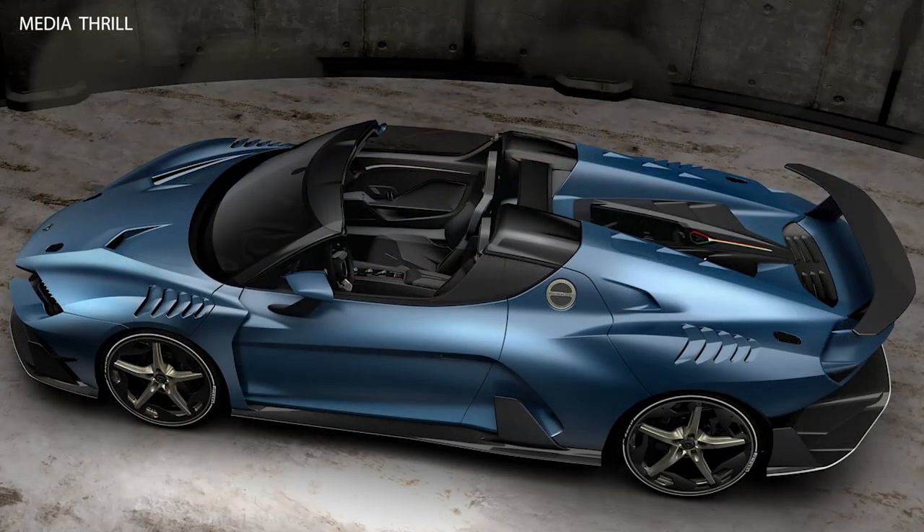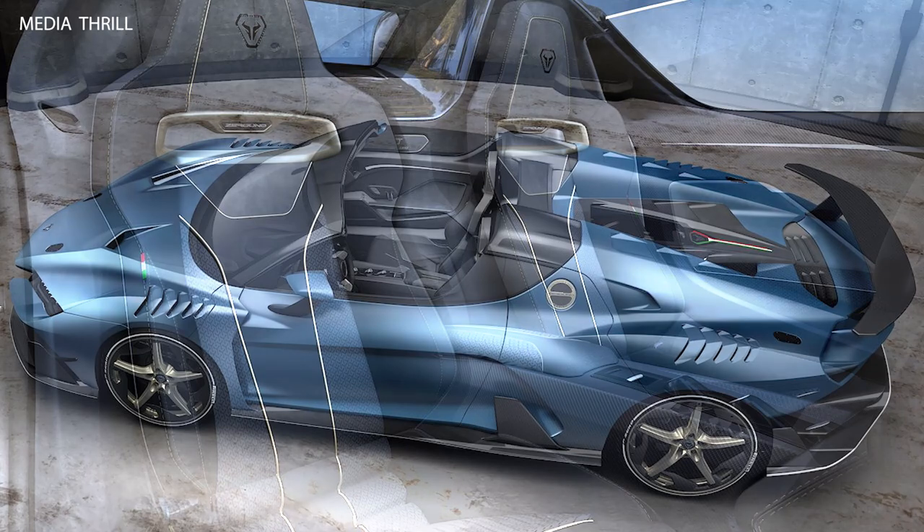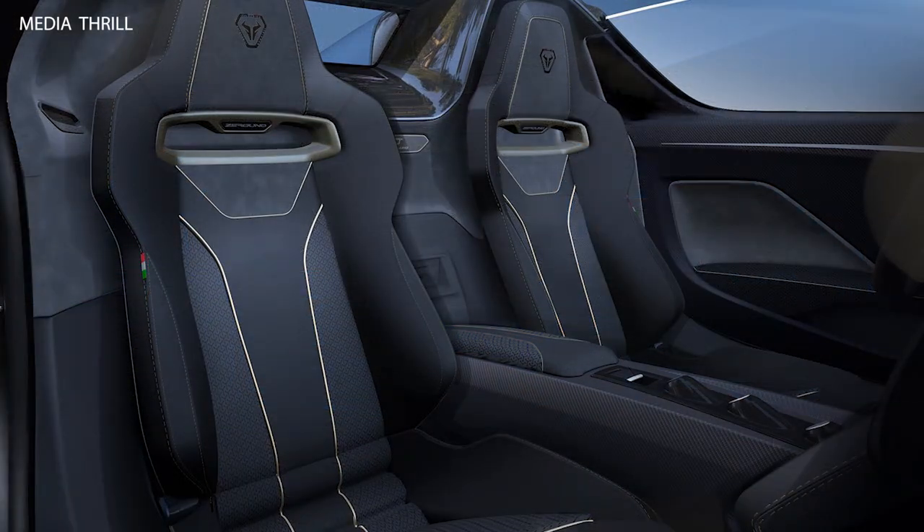Production: The Zrauno Duerta is a limited-edition vehicle, with only 5 units produced, making it an exclusive model for collectors and enthusiasts.